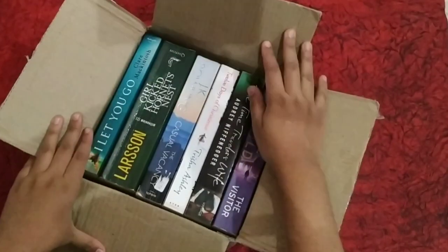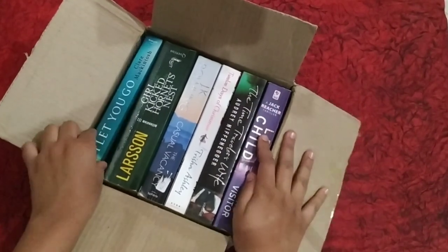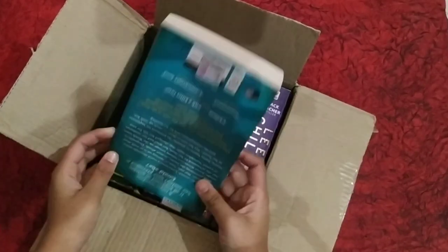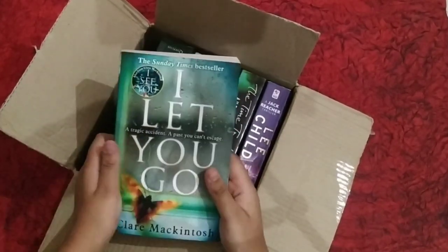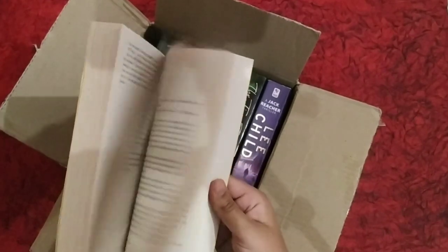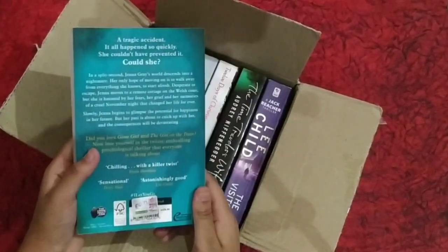Now let's come to the books. I've got 6 books over here and their quality is superb. So let's see our first book — it's called 'I'll Let You Go' by Claire McInto. The book is as good as new. Let's get a peek inside — there are no crease marks, nothing. The quality is really amazing.